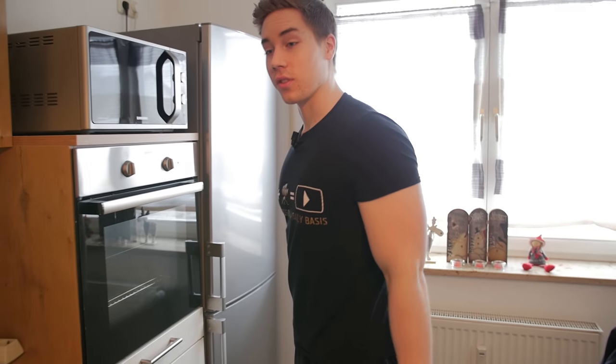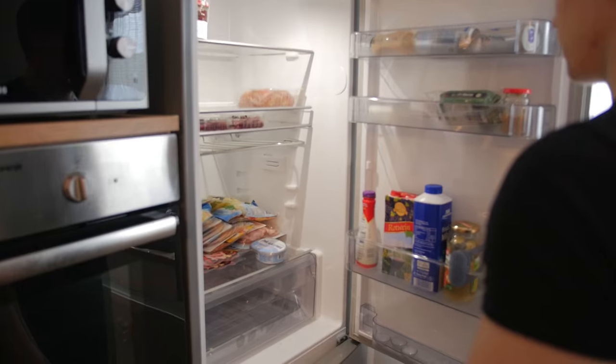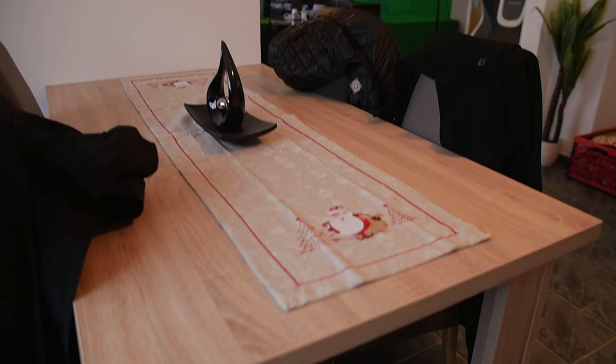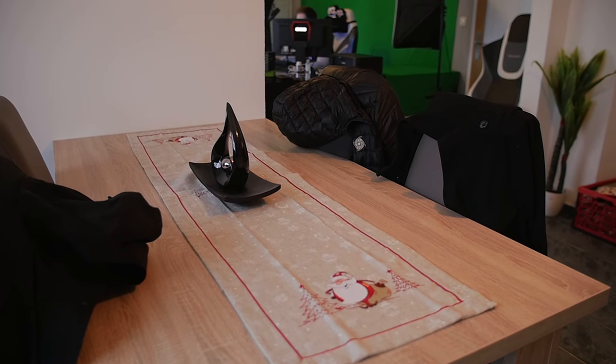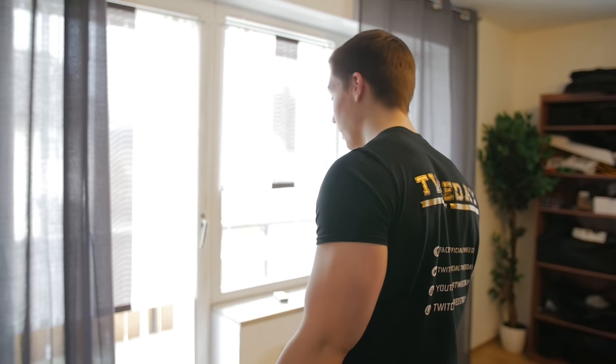I've seen the super movie stars doing that — but what do we have in the fridge? So this is where the magic happens. Actually I'm going to revert that from before — this is my little kingdom.